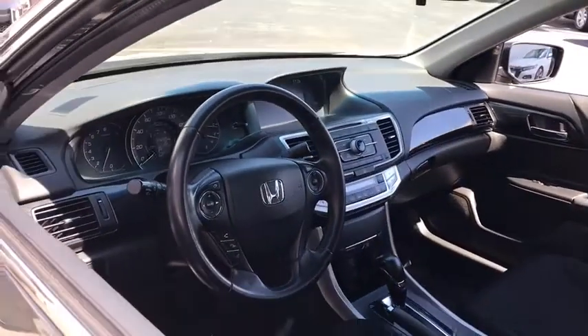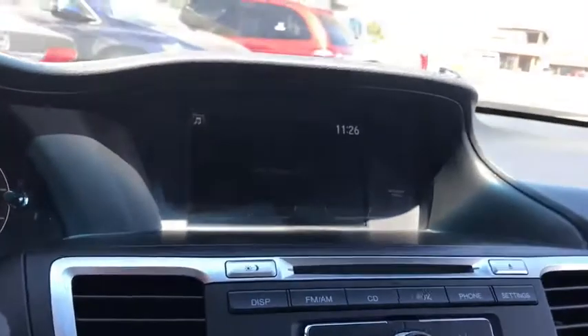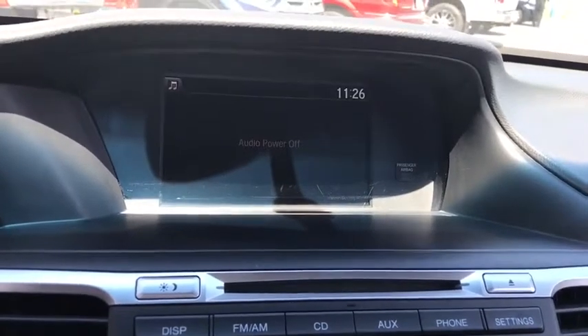Here are some of this vehicle's great options: traction control, keyless entry, stability control, anti-lock braking system, steering wheel audio controls, backup camera, leather-wrapped steering wheel, Bluetooth, power steering, adjustable steering wheel.